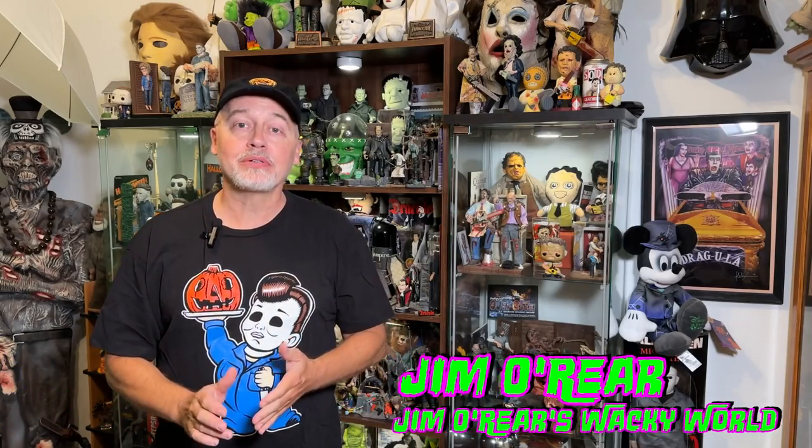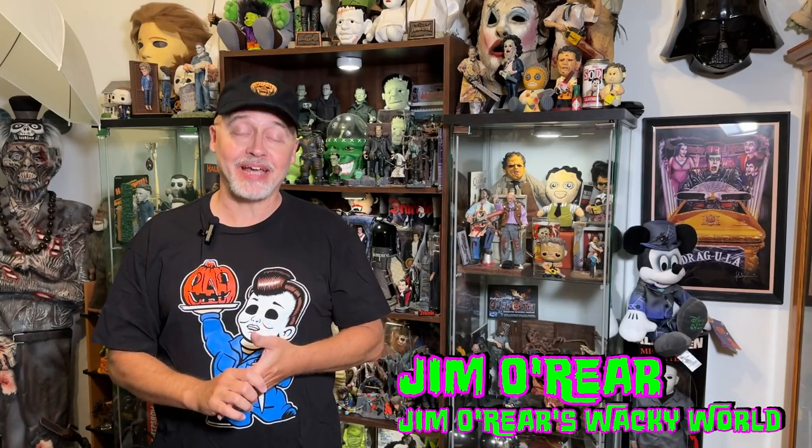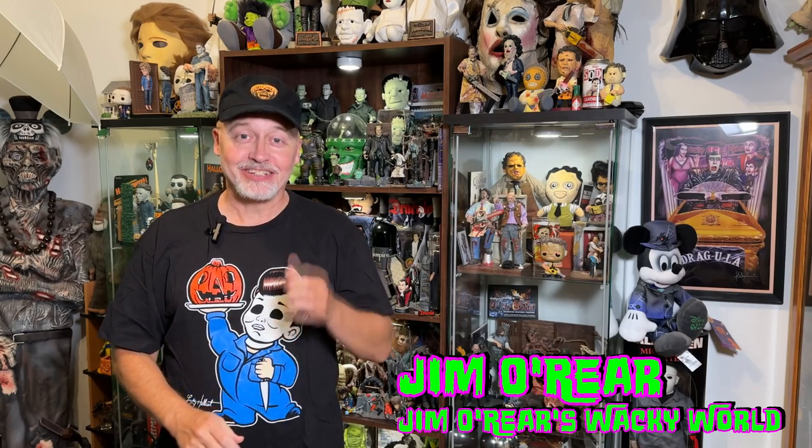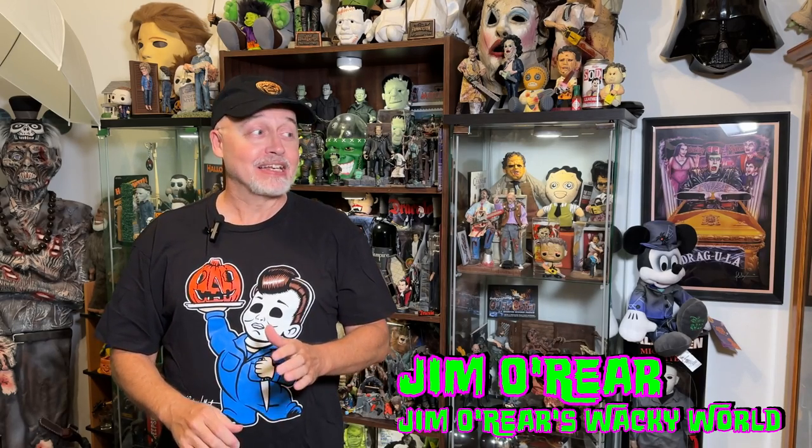Hello friends, it's Jim O'Rear. Welcome back to Jim O'Rear's Wacky World. It is that time of year — yes, July — when Halloween decorations start hitting the stores. And there is a big code orange over at HomeGoods, among a few other places.